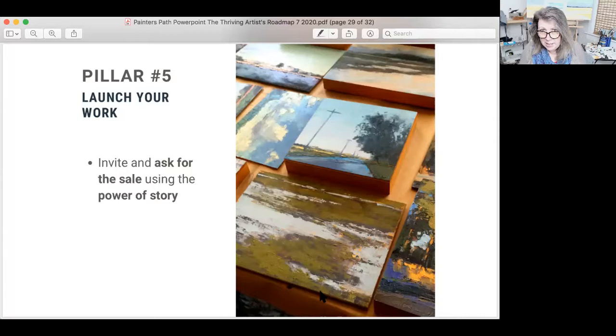Then invite and ask for the sale through the power of story. Story is something our brains are hardwired for. When you use a story, you are connecting on a feeling gut level with your audience, and that connection builds rapport and relationship — creating a feeling in your audience that they want to hold on to. They associate that feeling with the painting, and if they are able to purchase, they'll want to buy. You don't say 'buy my work now' — that doesn't work. Instead, you invite and ask for the sale. You give people the opportunity to purchase. You don't beat people over the head with a stick. When you use the invitation, which is an offer to serve, it doesn't feel awkward or salesy anymore.